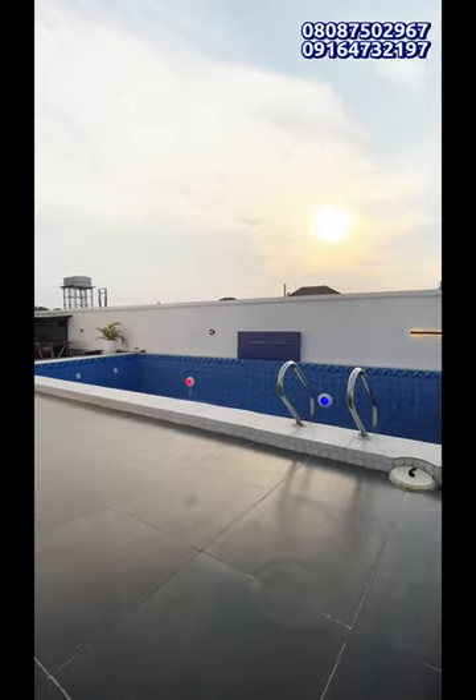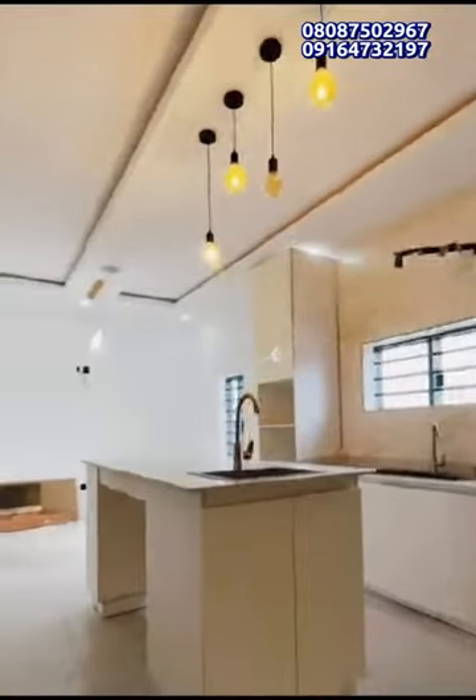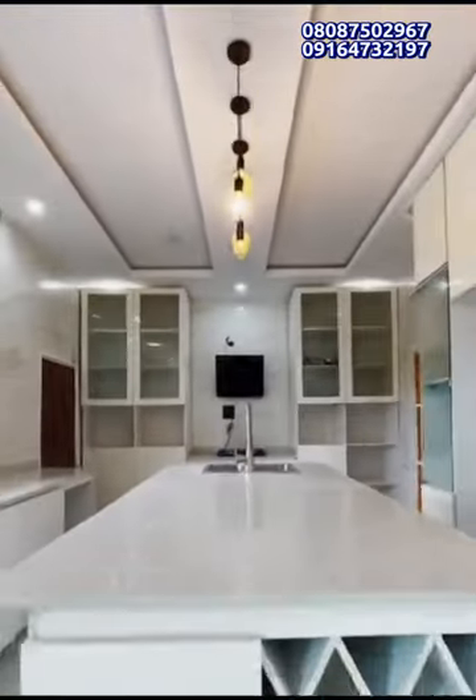It comes with a swimming pool, it comes with a cinema, it comes with a boy's quarters, and it is a penthouse as well.